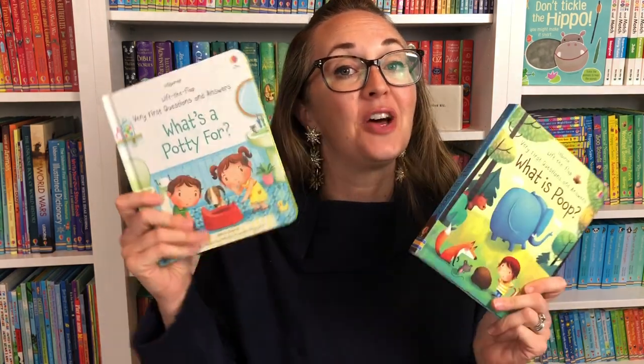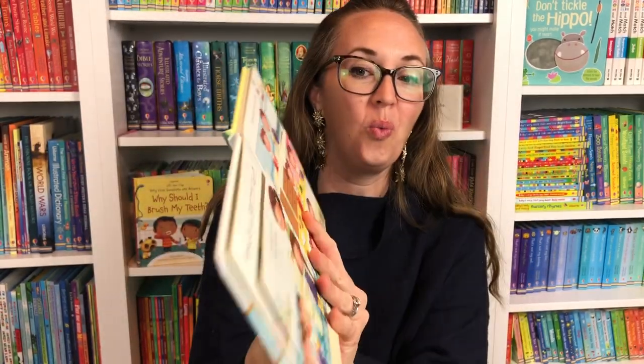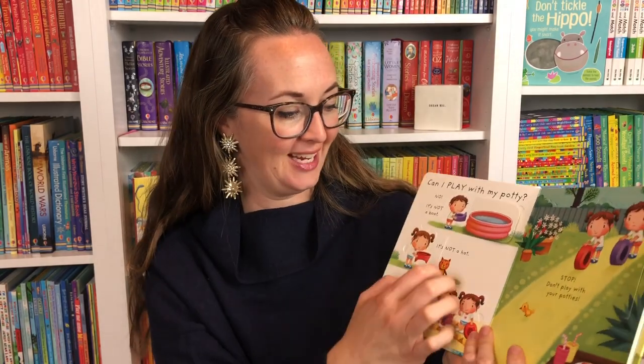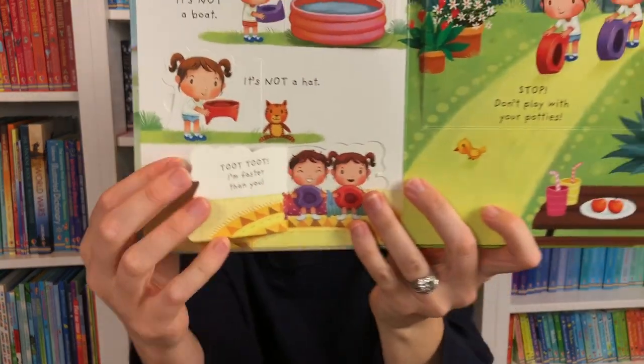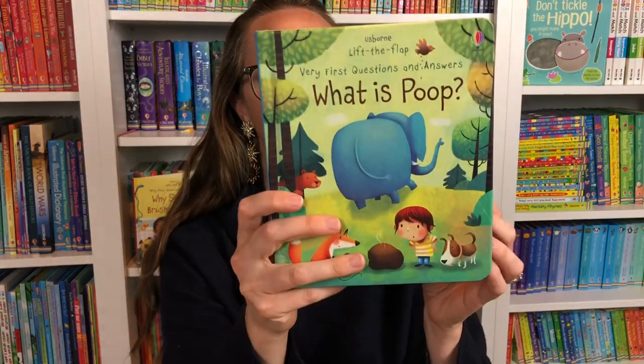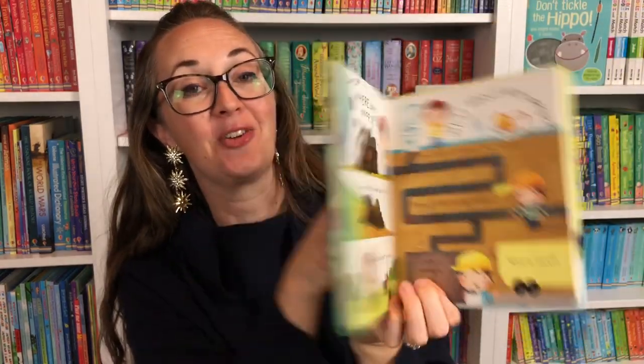Why not give the gift of potty training to your child? You can buy them their own potty or new underwear and pair it with What's a Potty or What Is Poop. These adorable lift-the-flap books really make potty training fun and not scary. They explore all the different aspects of moving from diapers into underwear, and these surprisingly charming books get children excited — all animals poop, so I need to poop in the potty too! It's a great gift idea.